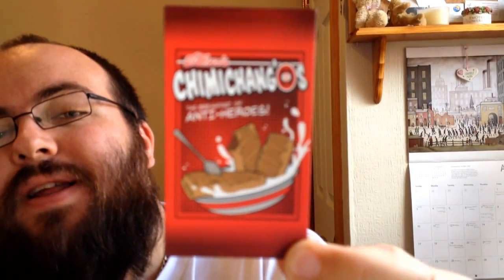We've got an Airbuds fridge magnet — Wilson's Chimichangos, the breakfast of all antiheroes. It's a Deadpool chimichanga fridge magnet. Happy days!